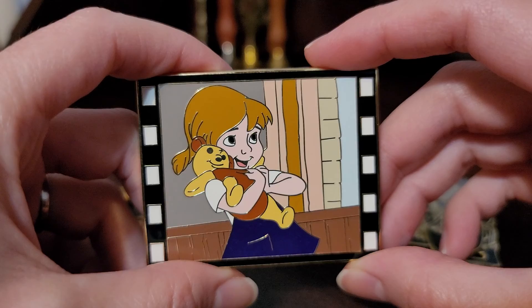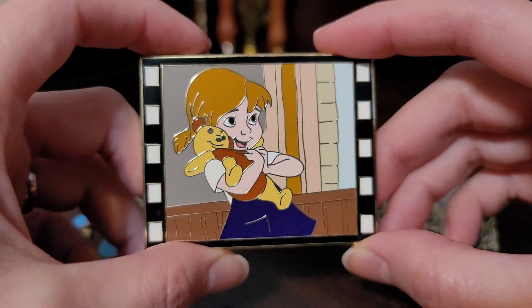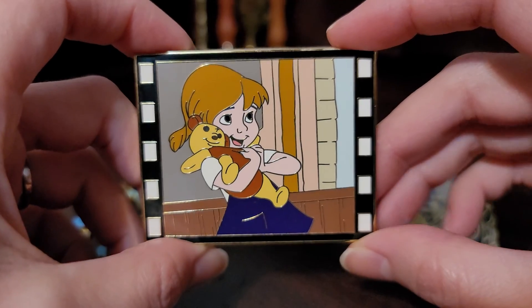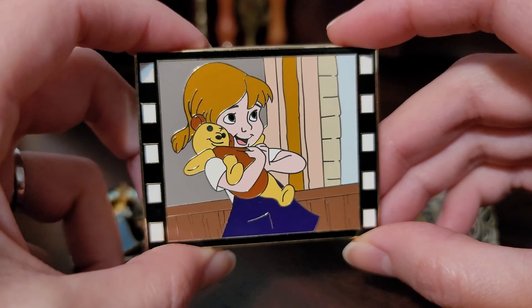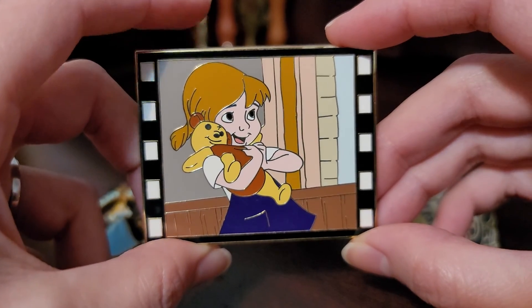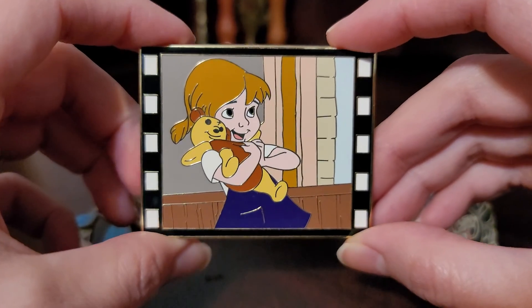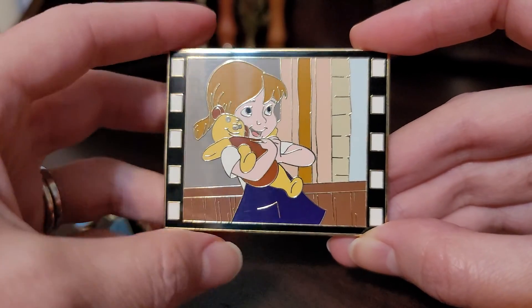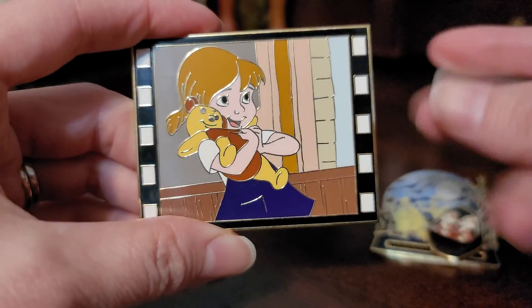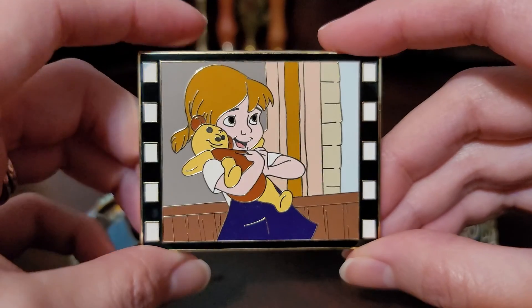This is Penny from The Rescuers, and she's got her teddy bear. I don't know why, I always loved this movie — I always kind of identified with Penny, and I had a teddy bear that I was very, very attached to. This is just such a sweet pin. I love the positioning, I love how she's holding the teddy, and I can almost just hear her voice looking at this pin, which is one of the things I look for when I look for pins — is this going to instantly remind me of the movie? And this absolutely does.